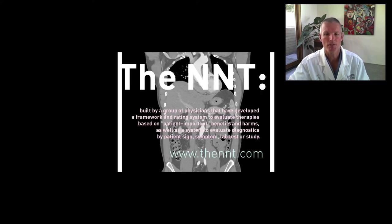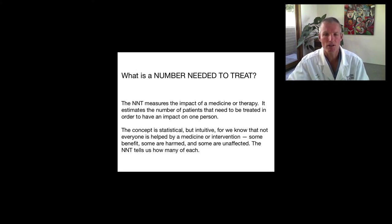We're going to introduce a concept called the NNT — the Number Needed to Treat. If you want a complete description of what the NNT is as a statistical method, go to theNNT.com, a physician-centric website that explains how to use this statistic to make better healthcare decisions. Number needed to treat measures the impact of any medicine or therapy — it estimates the number of patients that need to be treated in order to have an impact on one person. This concept is statistical, but it's intuitive because we know that not everyone is helped by a particular medicine or intervention. Some get benefit, some are harmed or have side effects, and some are unaffected. The NNT tells us how many of each.